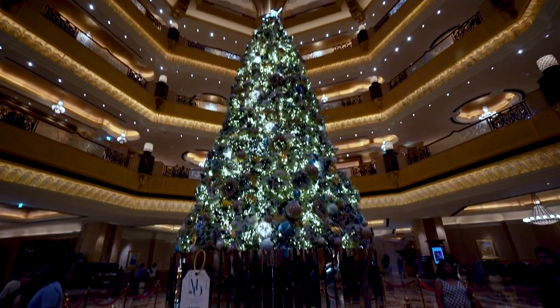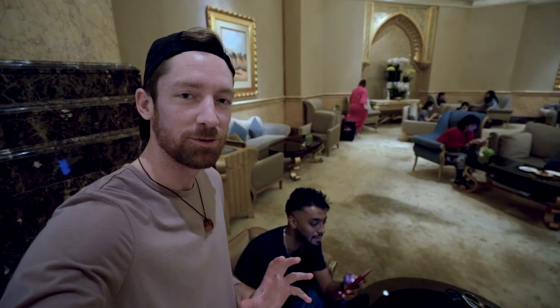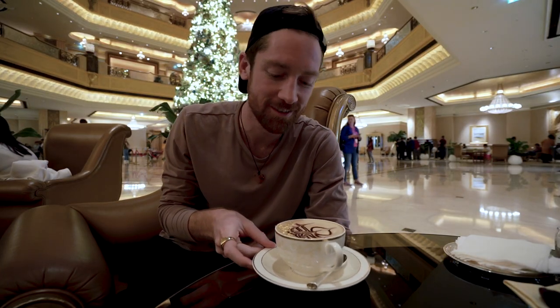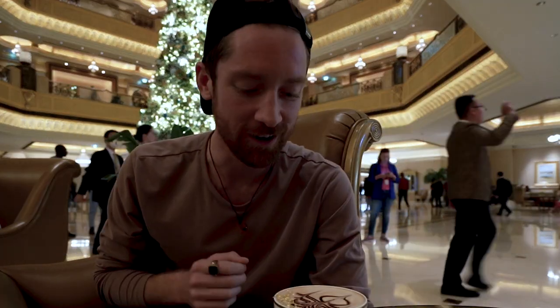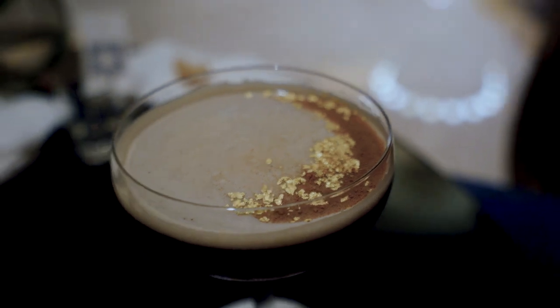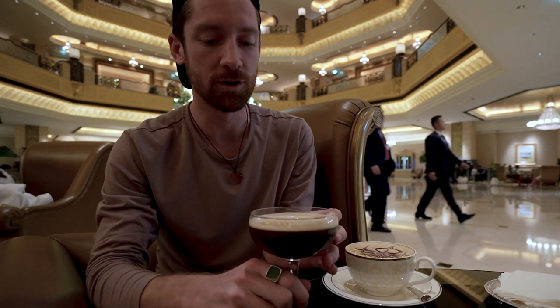We're at the Emirates Palace Abu Dhabi, which is owned by the local government and is one of the most luxurious buildings in the world. It costs three billion dollars to make it, and we are here to drink one of the most luxurious coffees in the world. We're going to get the gold cap and the gold cold brew. Our drinks have arrived. It used to be 24 karat, but now they've reduced it to 23 karat — it is still gold sprinkled on this coffee. It comes in a nice espresso martini glass, and this is their cold brew, also sprinkled with gold.